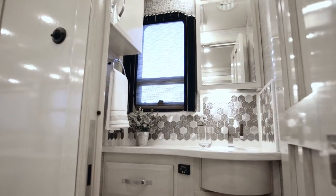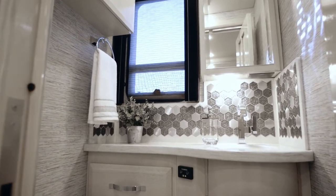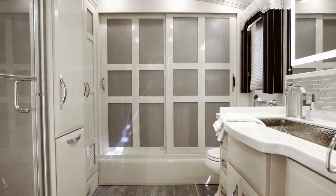Every 2019 King Air floorplan includes a full bath and a half, with the half bath decorated with all the same style appointments as the master space, including ultra-high-gloss cabinetry and a designer backsplash.